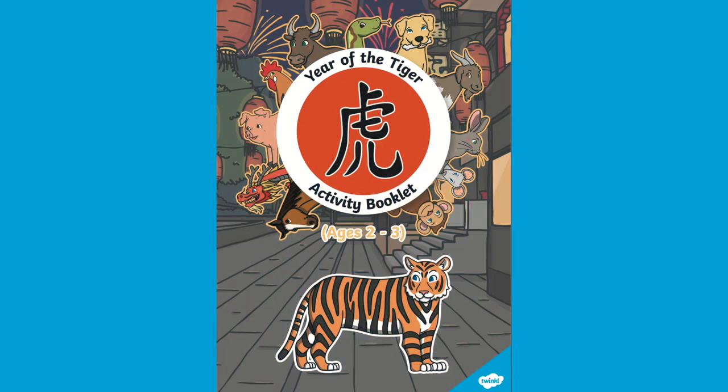Hello, it's Fiona from Twinkle. Let's take a look at our Year of the Tiger activity booklet for children aged two to three.